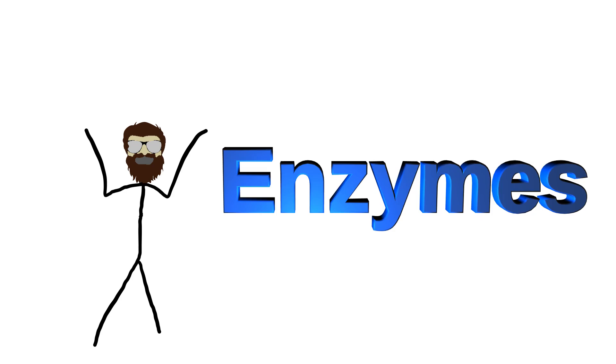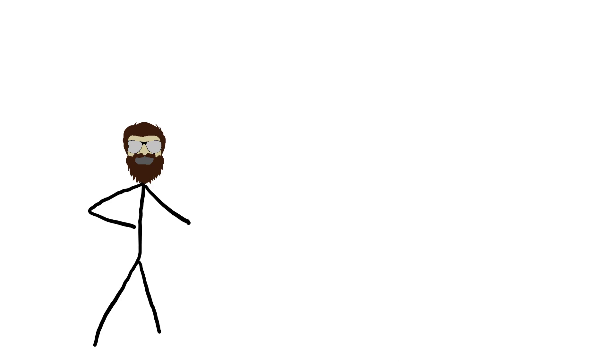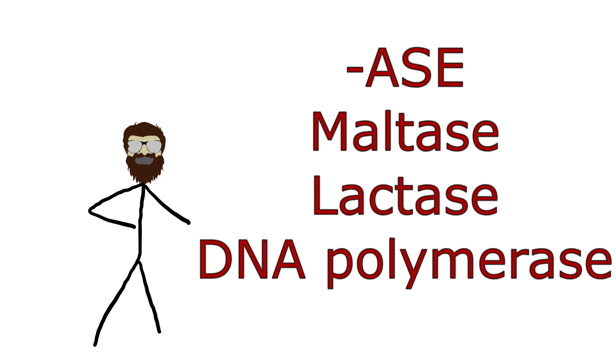Enzymes are a specific type of protein that contains a specifically shaped docking station that allows complex structures to grab on, causing them to break apart into simpler and easier-to-remove structures — or sometimes docking two simple structures and bonding them together. You've probably heard the names of some enzymes before without even realizing it. If you ever heard a fancy name ending in 'ase,' that was an enzyme.